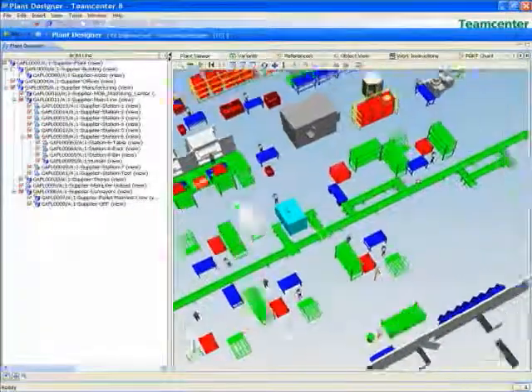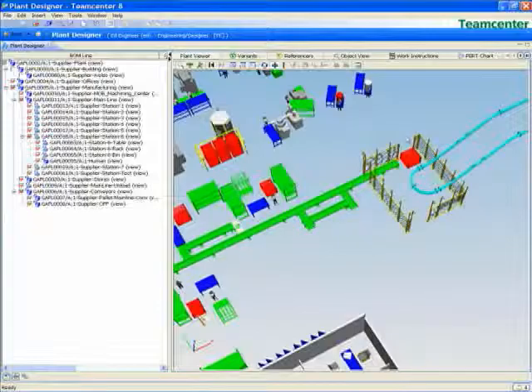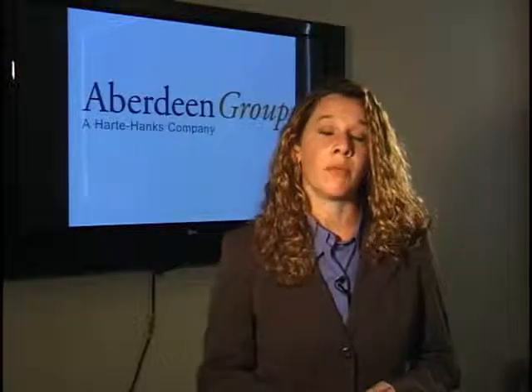Best-in-class companies also use 3D CAD to lay out their facilities, enabling high-level planning before committing any physical resources to actually laying out the plant floor. By doing that, they're also able to simulate material flow on the facility floor, allowing them to optimize and increase their throughput.